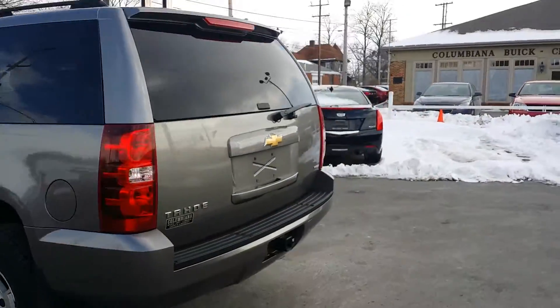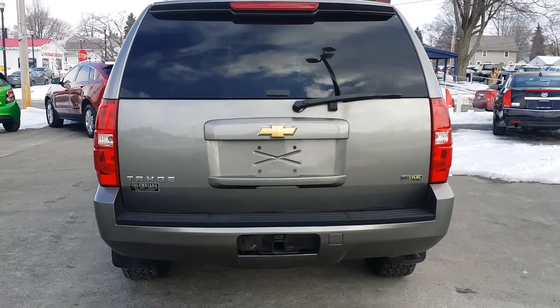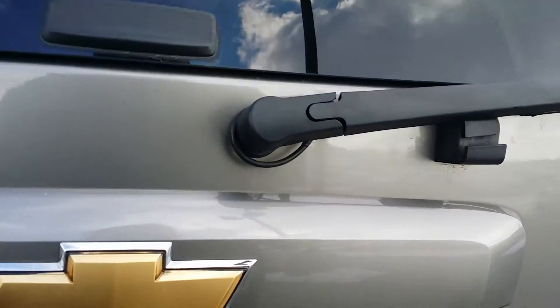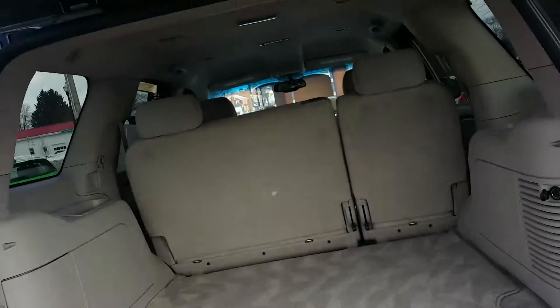Let's take a look here at the back. There's your spare tire under there, and you've got your trailering right there on the back. Let's go ahead and open up the lift gate here — there it is.